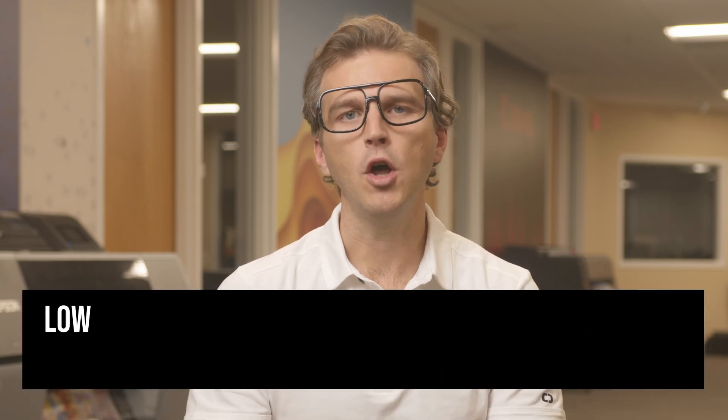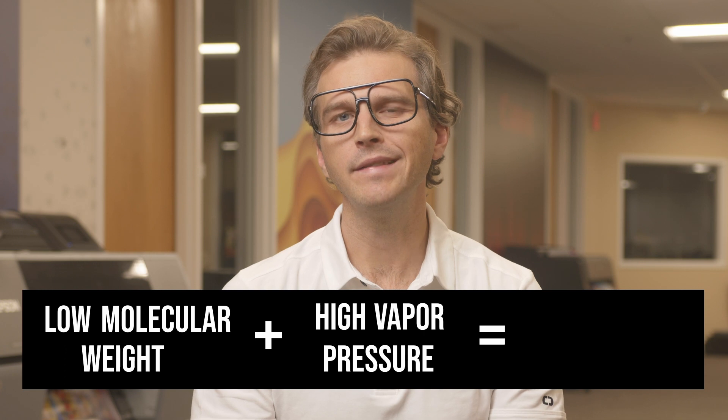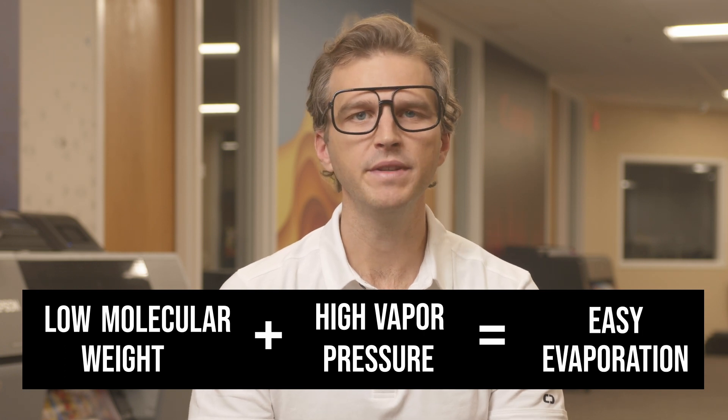Organic compounds are found everywhere on Earth. What makes VOCs volatile is their low molecular weight and high vapor pressure, meaning that they will evaporate more easily at room temperature. These volatile organic compounds diffuse into the air as a gas, leading to those strong, unpleasant smells that are familiar in the print industry.